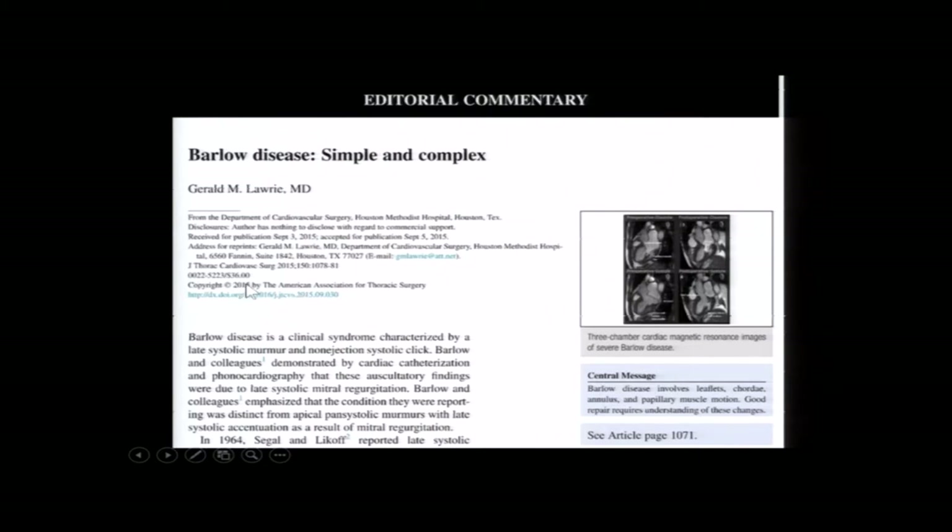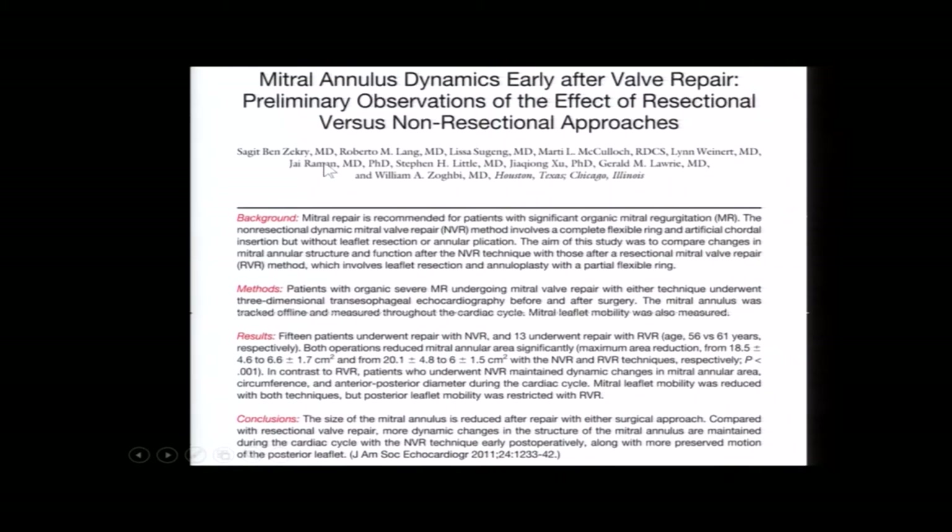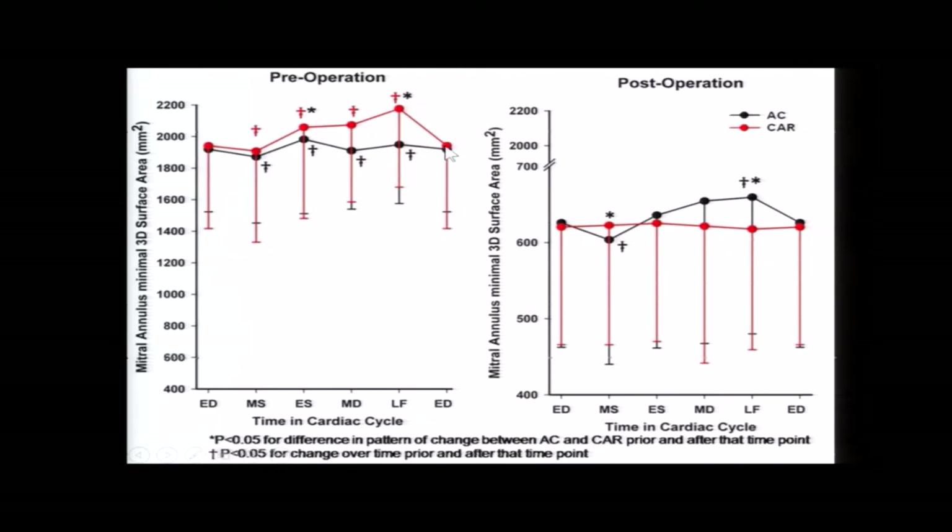For those very interested in Barlow's, we published a complete review paper in the Journal of Thoracic and Cardiovascular Surgery in 2015. Dr. Little and Dr. Ben Zikri in Israel did this study with us comparing the Carpentier technique — shown in red — and our technique in black. Looking at the dimensions of the mitral annular area throughout the cardiac cycle — diastole, mid-systole, systole, mid-diastole, late filling, and diastole — with our technique we have a reduction in annular area by mid-systole and then it widens out and gets big during mid-diastole. The Carpentier ring, as mentioned, is designed to maintain mid-systolic dimension throughout, and that's exactly what you see.